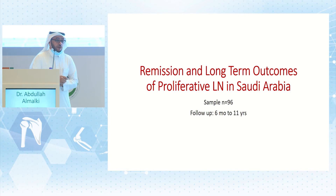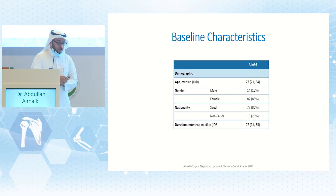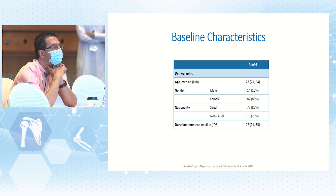Follow-up was a minimum of six months extending up to 11 years. At baseline, the median age was 27, the majority were women (85%) and Saudi (80%). The duration of lupus before biopsy was 27 months. Lupus nephritis, if it develops, usually does so early in the course of SLE, most often within six to 36 months.